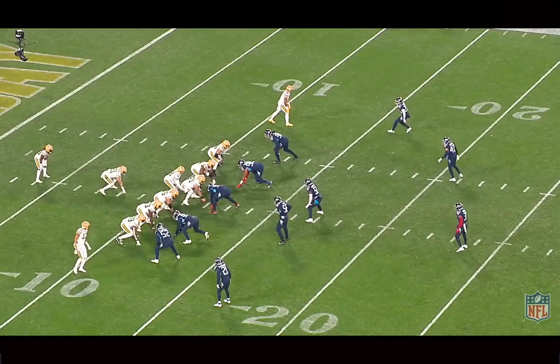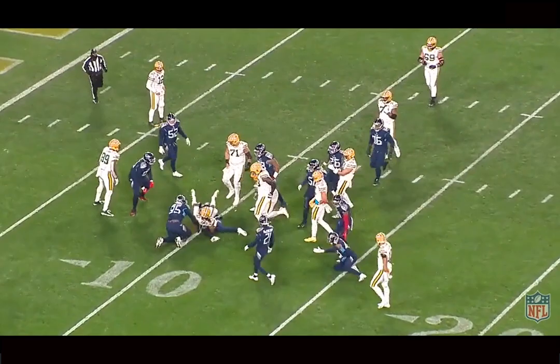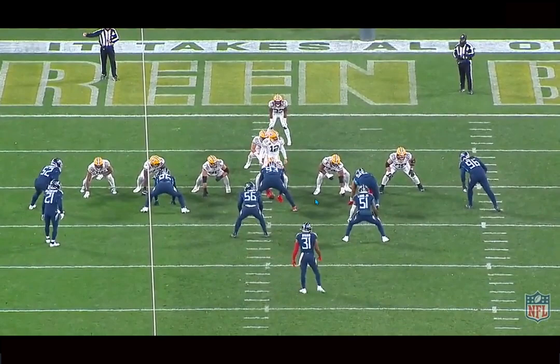We're back, and today we're breaking down film on David Long, the newest Miami Dolphins linebacker, just signed in free agency. I'm a huge fan of this pickup. I actually watched a lot of his film before he signed and I love him as a player. He's a very good run defender and he's solid overall in coverage, and this pickup is so great for so many reasons.